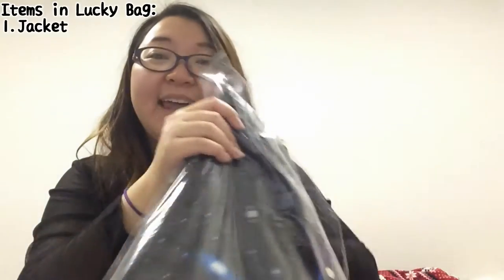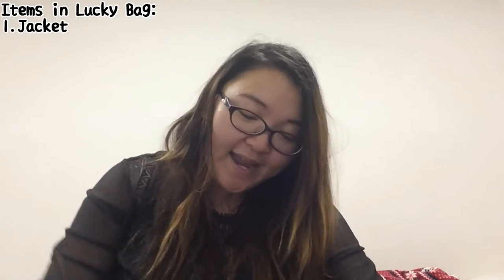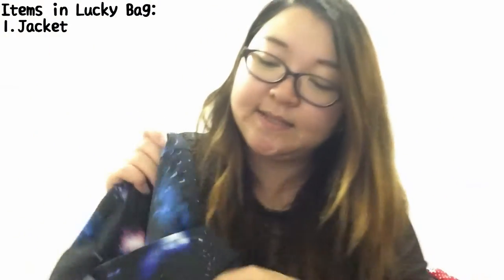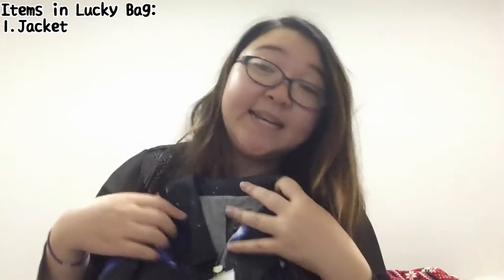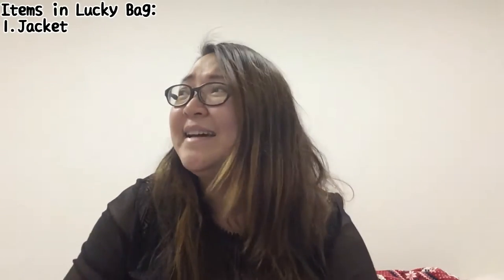Tada! It is galaxy print! Let me open it up so you can see — which is one of the main reasons why I actually got it, because I love galaxy print. It looks pretty big, and the best part about this is that the material is actually really quite thin. Can you hear it? So it's actually a really thin material, so I can actually wear this back in Singapore as well, which is a big plus for me. Another reason why I didn't really want to buy any Fukubukuro is because they always have like winter coats inside, and I don't need winter coats because we don't have winter in Singapore.